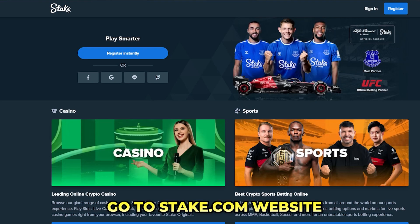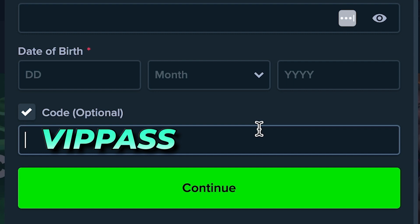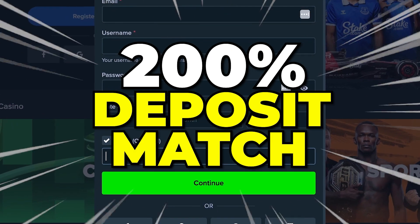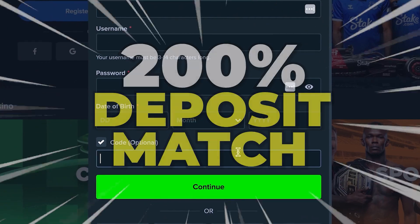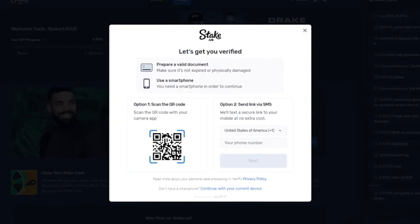To get this bonus just go to Steak.com, click on the sign up button and enter the code VIP Pass during the registration process. Your first deposit will match 200% up to a staggering $2000 and will automatically apply to your account once you verify your email address.